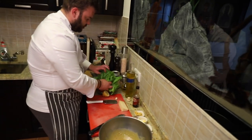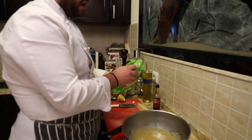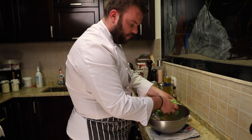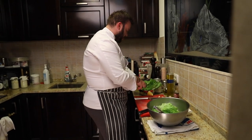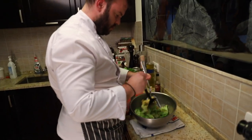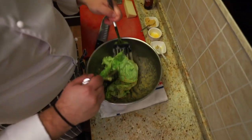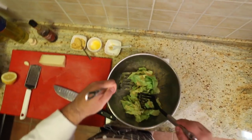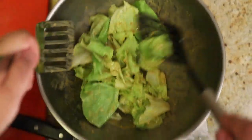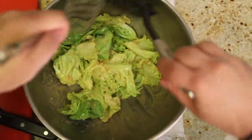Sad na ovo sve dodajemo par listova salate. Oni u Meksiku dodaju cijele listove, znači kako i jesu. Vi naravno možete isto tako uraditi, ali možete ih prosto prekinuti na pola i ubaciti, da se dobro izmiješa. Ja ću ovaj put ubaciti kombinaciju puterice i lollo bianca. Znači nježno nješiti salatu da bi ostala što hrskavija i zadržala što više svojih prirodnih sokova, da kad zagrizete to osjetite.